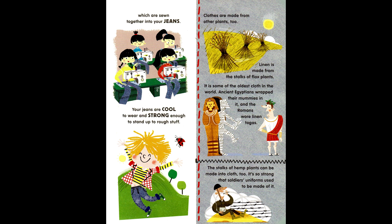Clothes are made from other plants too. Linen is made from the stalks of flax plants — it is some of the oldest cloth in the world. Ancient Egyptians wrapped their mummies in it, and the Romans wore linen togas. The stalks of hemp plants can be made into cloth too — it's so strong that soldiers' uniforms used to be made of it.